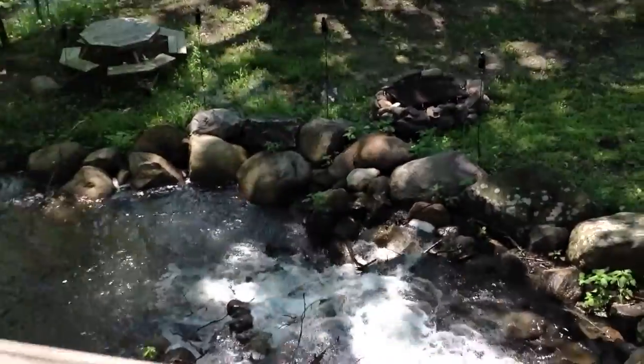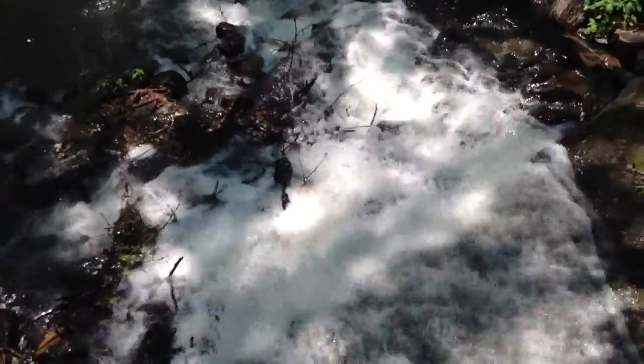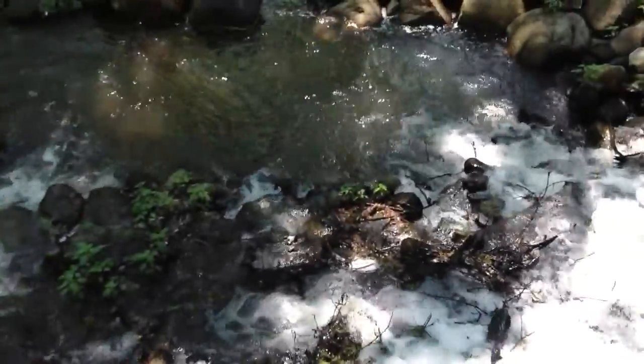Here we are at the Tuthill House, Tuthill Grist Mill and Cabin. And that is quite a sight.